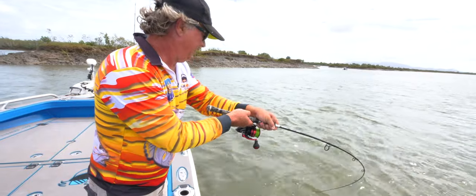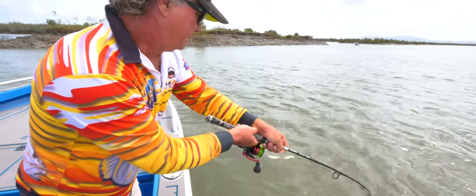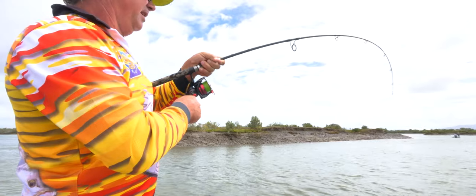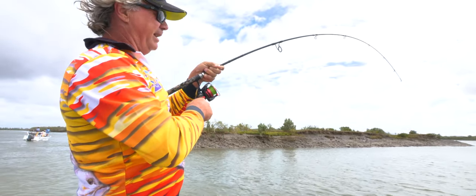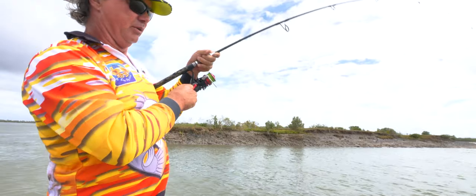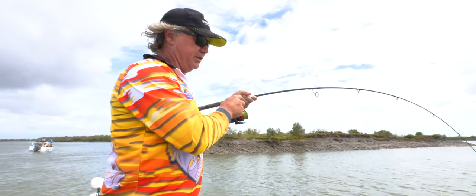I've got a nice fish on here — this one's taken a vibe. Don't know what it is yet, it hasn't jumped. It's a good fish, I think this one might be a threadie, it's just playing up a little bit. It hasn't jumped, so that's an indication it's not a barra. Quite often barras will at least come to the surface even if they don't jump.